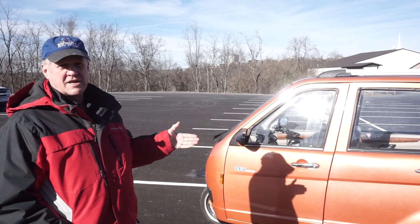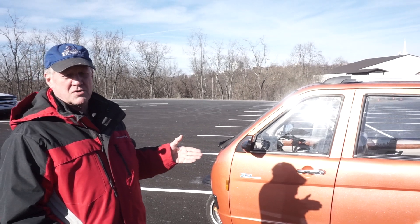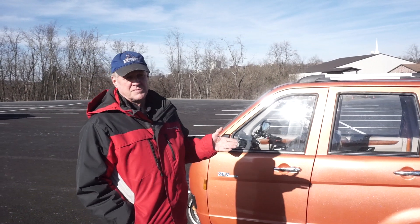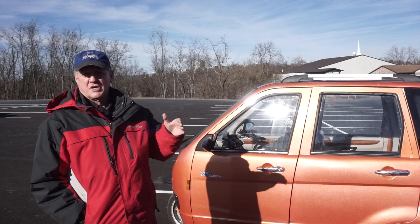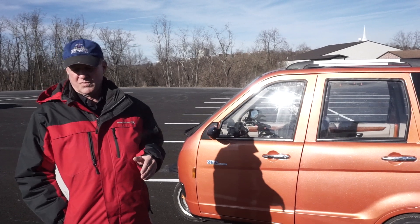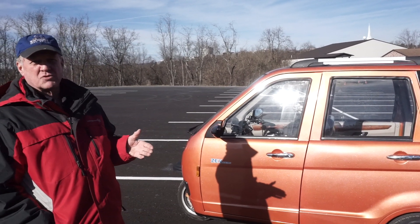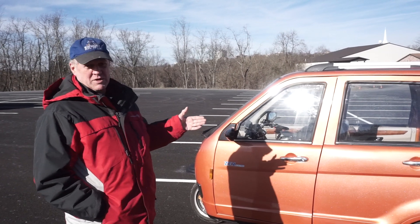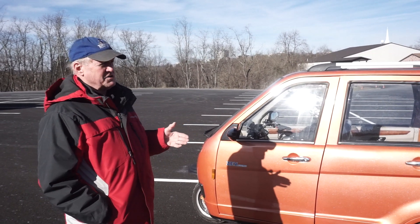This is categorized as a motorcycle. When it comes on your certificate of origin, it says motorcycle title on it, and so it will be titled that way in your state. That's part of the reason it's able to run these really low costs. Top speed on this is 47 miles an hour, as I said.